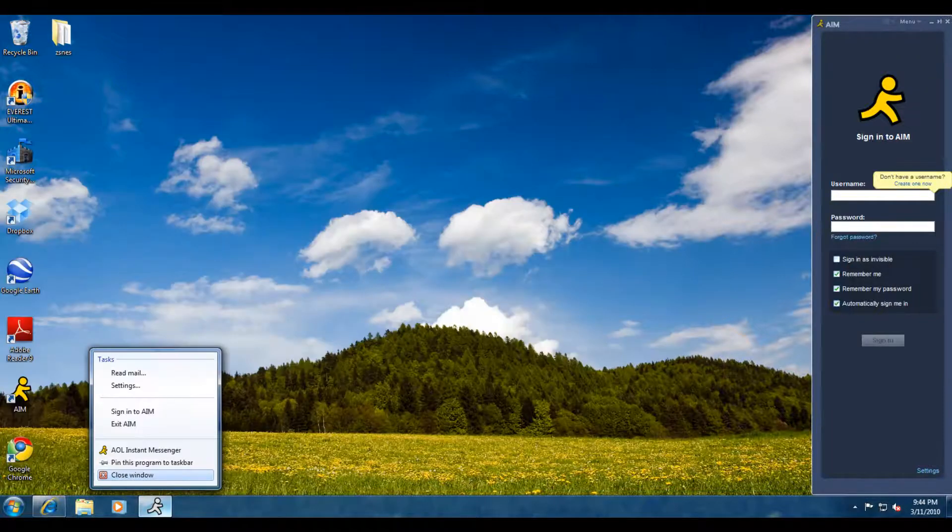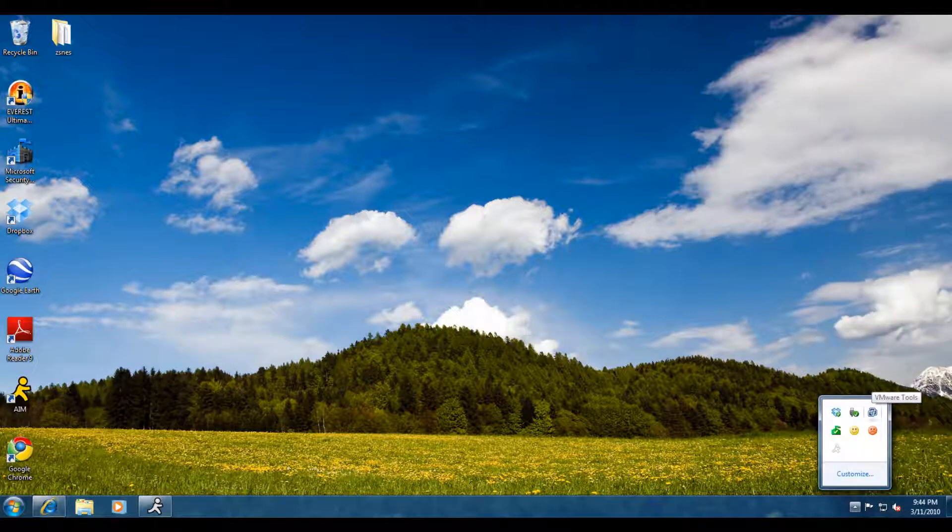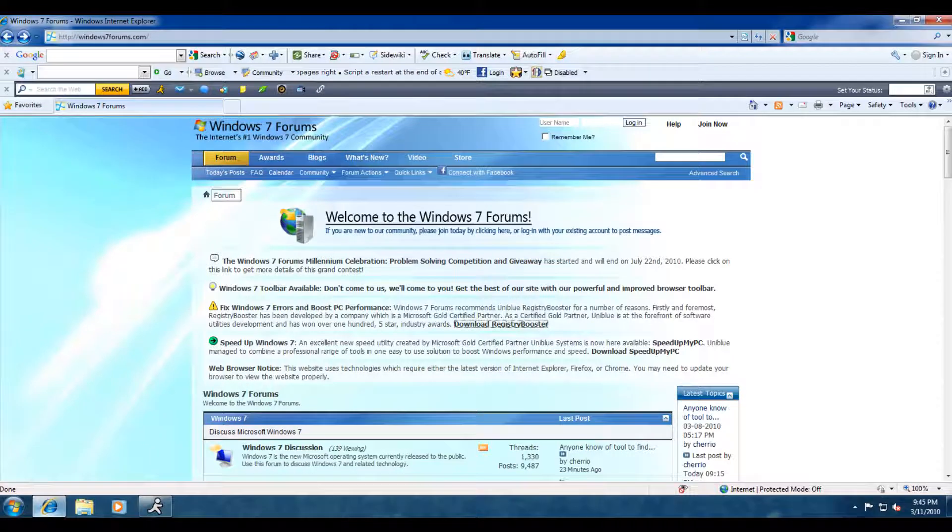We've endorsed it on our website for the primary reason that we have found it to be among the best registry booster commercially on the market today, the best registry repair software in existence. We will now go through the phase of showing you how this software works and how to download it. We go to windows7forums.com, and here we have a whole laundry list of notices for new members. One of the notices tells you all about Registry Booster.